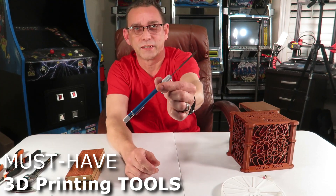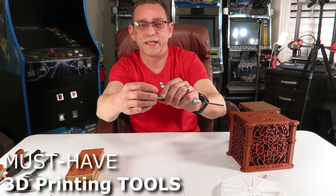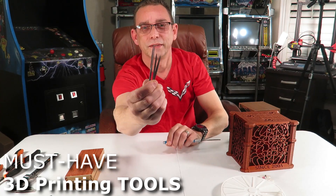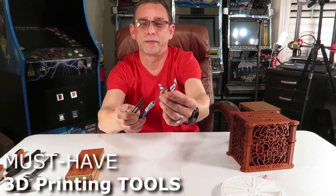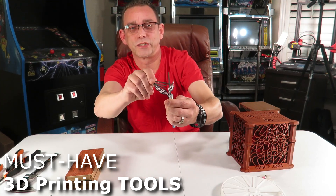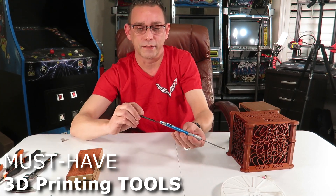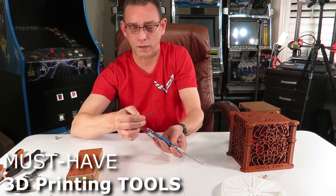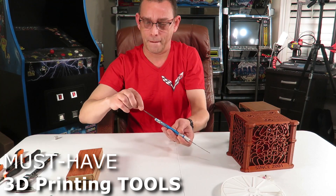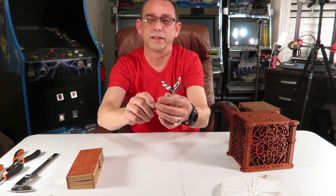Another nice tool which I can't do without now - this is a file. You remove the end cap and you've got all these file tips that fit right into the top here. This is the common one that I use - it's a flat double-sided file. Even the edge has a file on it. And these just store in here for whenever you might need them. Screw the back cap back on and there's your file.